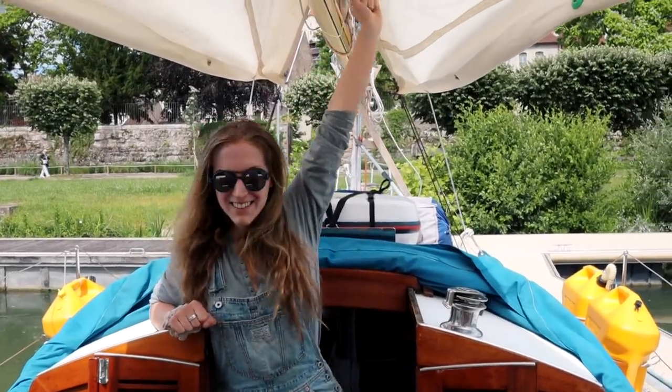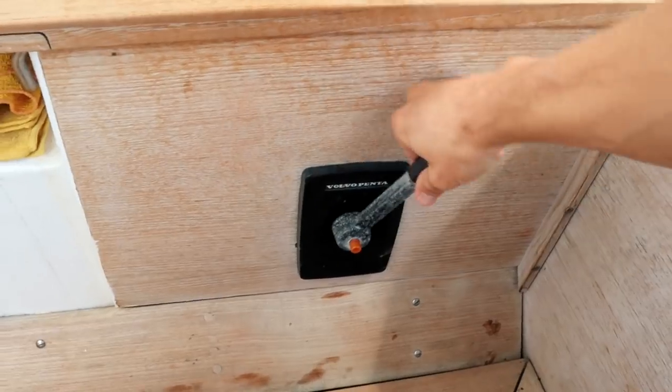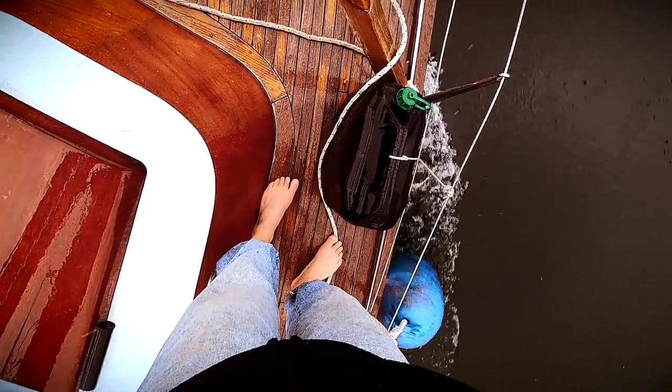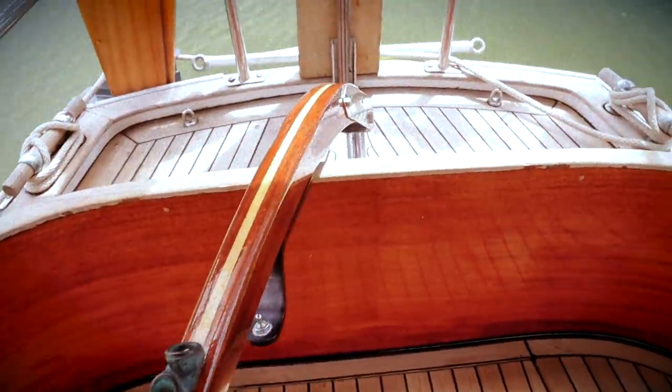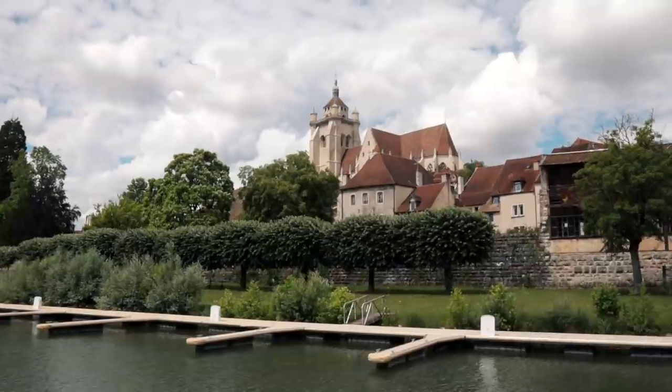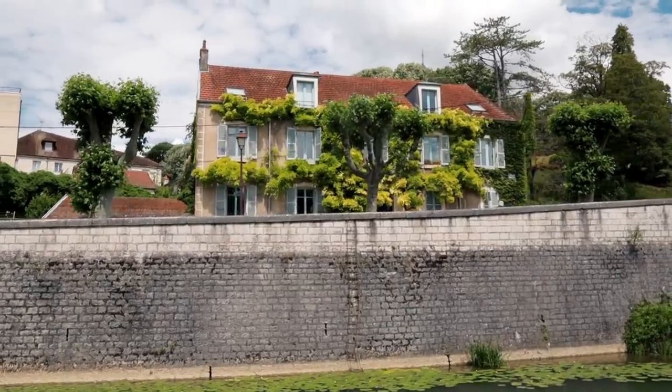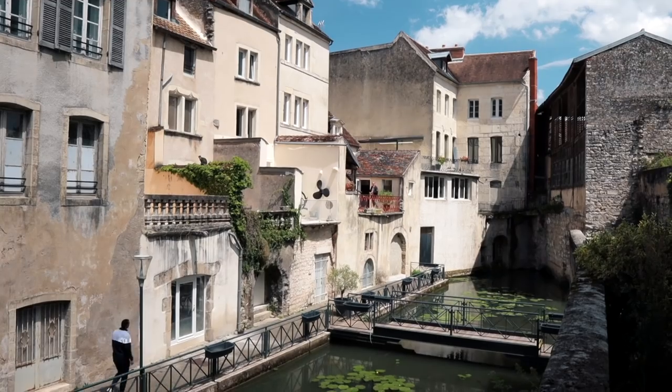The adventure continues! Today we head further up the canal, and we're actually going to be entering into a river soon. The Rhine-Rhone canal sort of dips in and out of the Doubs River, and at parts where the river is unnavigable, there's canal, and then you go back into river. If you haven't watched our previous video about the town of Dole, you should really do that because it was a spectacular place. But now we are leaving and heading into more adventures!